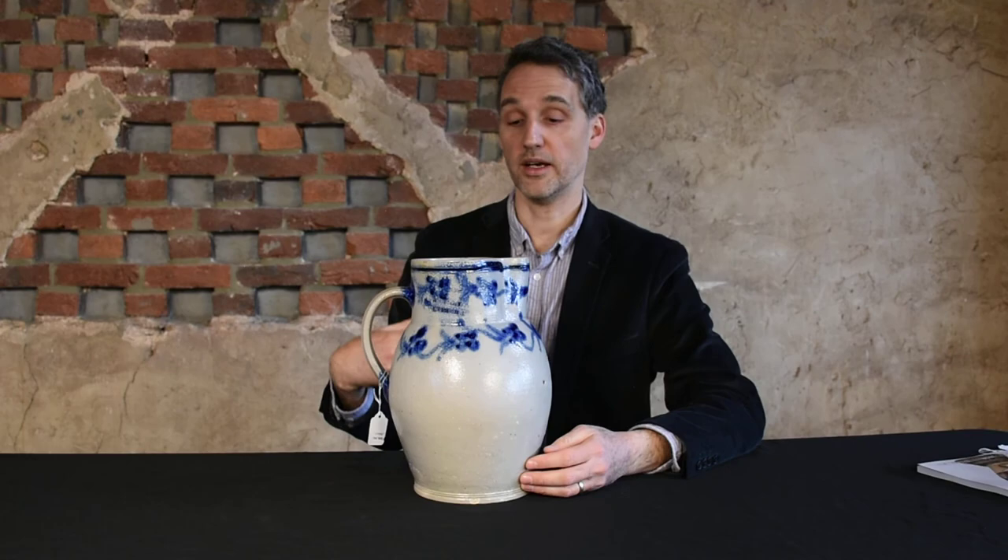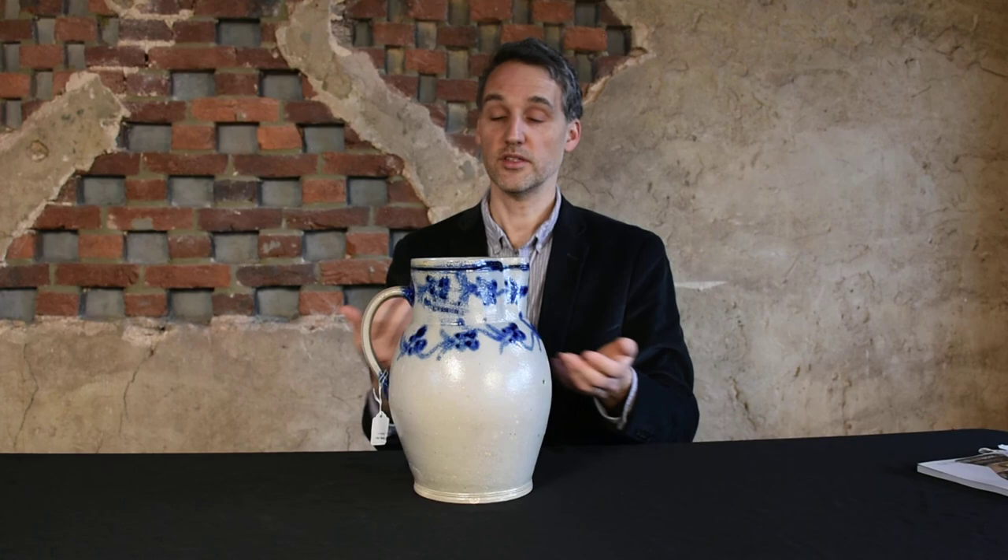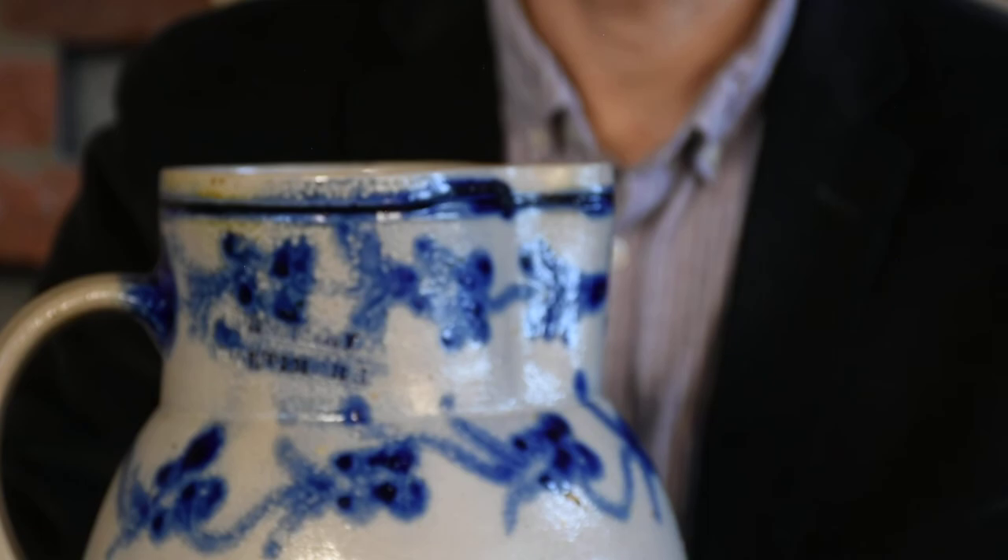He didn't just incorporate cobalt into his vessels — he made them really beautiful. He had an expert knowledge of the production process of American stoneware, and you can see that in this piece. This piece is actually marked with the very rare maker's mark, H. Remy Baltimore.